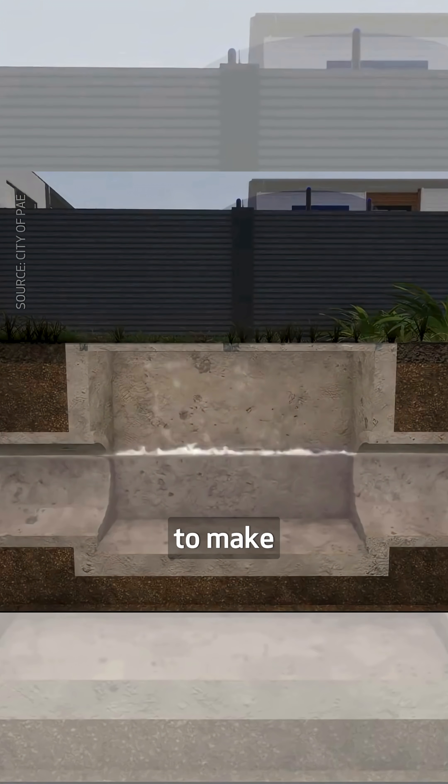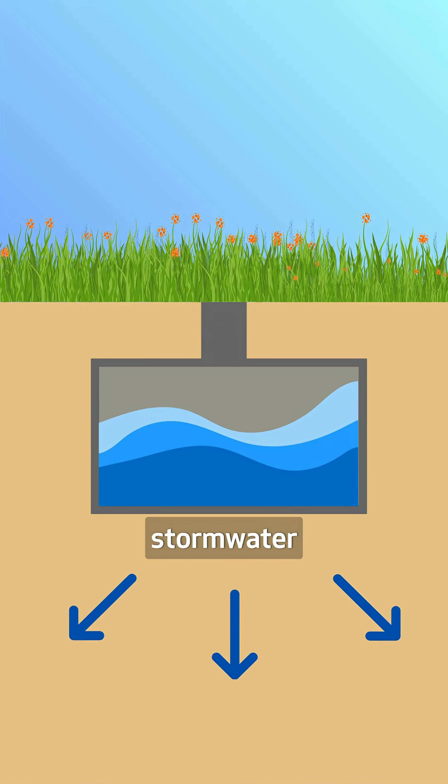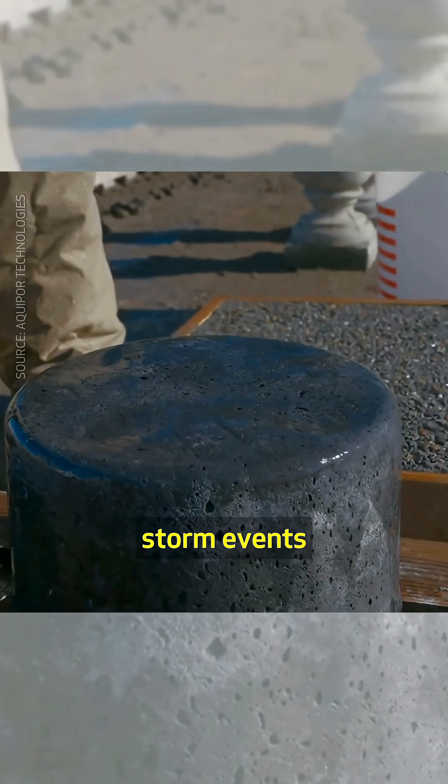It can also be used to make permeable underground detention tanks, slowly dissipating stormwater into the soil. According to the company, its porous concrete mix can handle 100-year storm events.